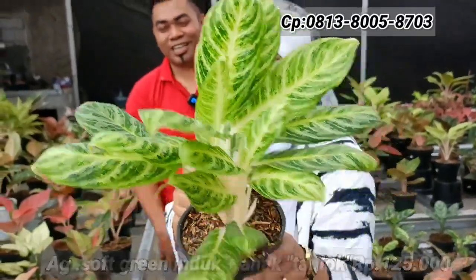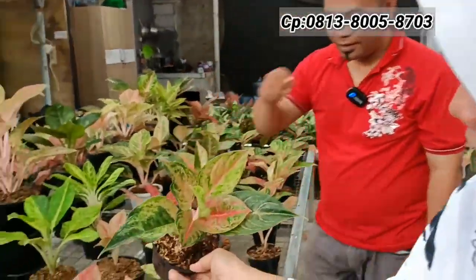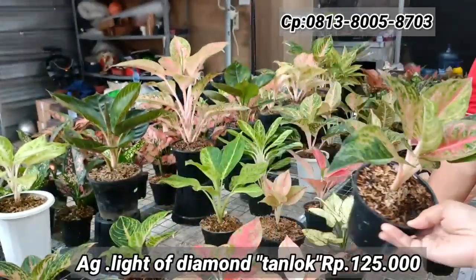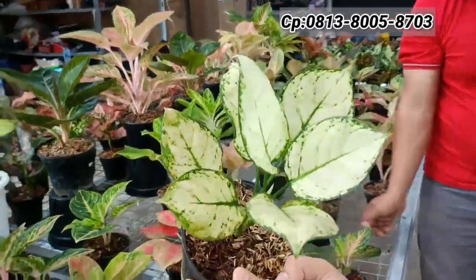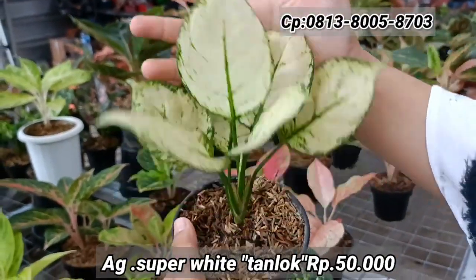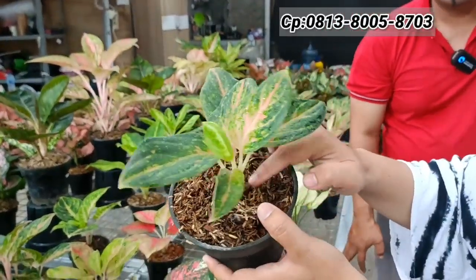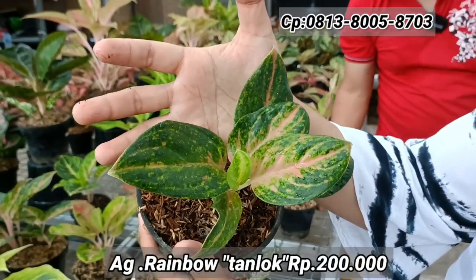Soft Green cuma ada satu saja — siapa cepat dia dapat. Ada juga LOD di Rp125.000-an, tanian lokal lebih kokoh. Selain itu ada Super White di Rp50.000-an — bersih banget daunnya, ukuran tinggi, lokal juga.